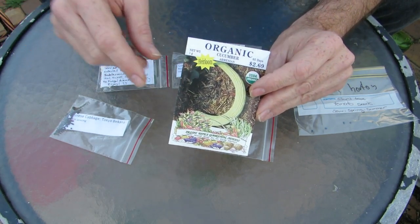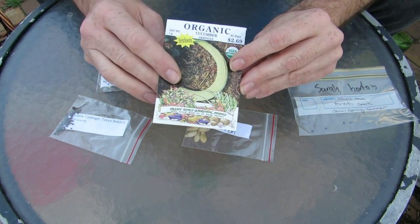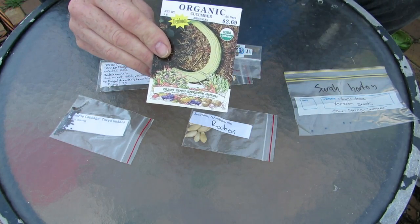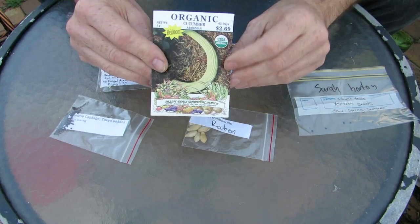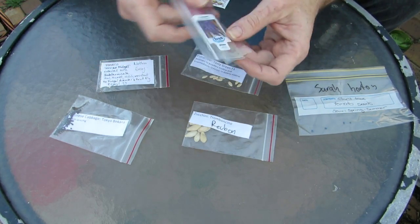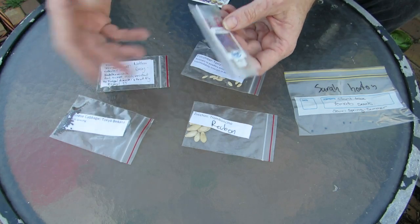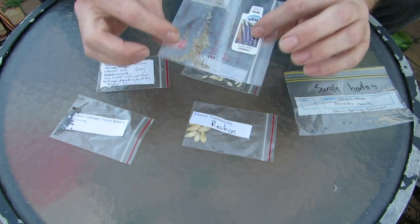I'll put a link in the description below to the relevant website for you Aussies. These Armenian cucumbers — I'm really interested in growing them; I've seen them posted on blogs and other people's videos on YouTube so I really want to have a crack at these. A couple of other plants we're trying this year are some hybrids. I've got some corn that are hybrids — a sweet corn variety — but I had a good mate Nathan share these with me.